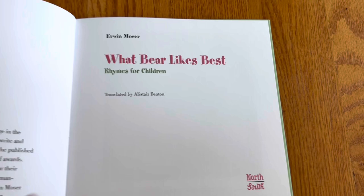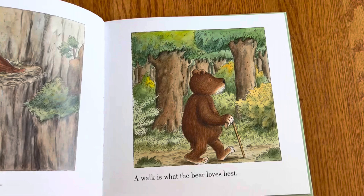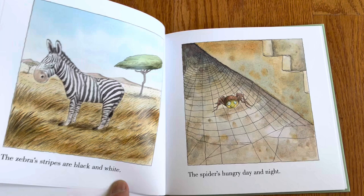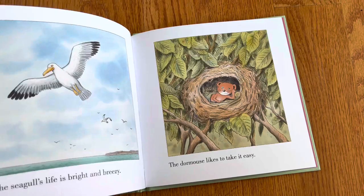What Bear Likes Best. It's translated from German, I think. North-South does a lot of books in translation. It's from Germany. And I think that's interesting, because translating rhymes from one language to another is actually very tricky — because the words are different, and when you translate it, it doesn't necessarily rhyme. So from one language to the other, it's actually pretty incredible.